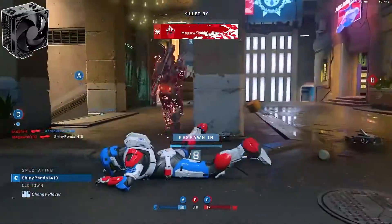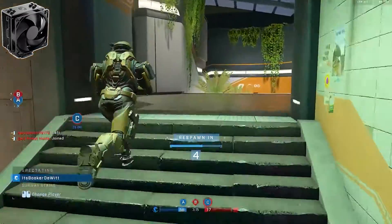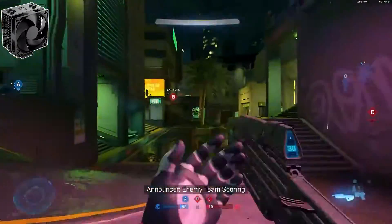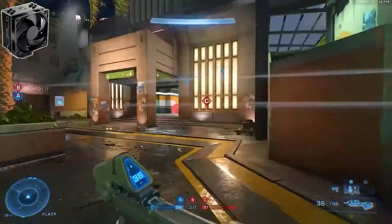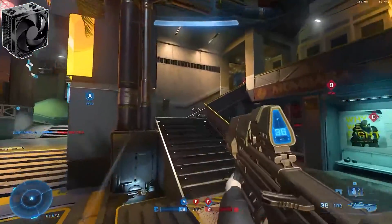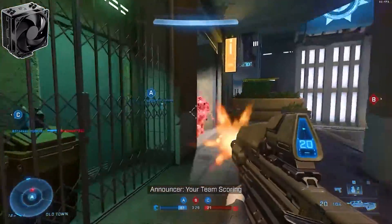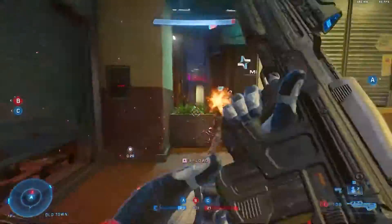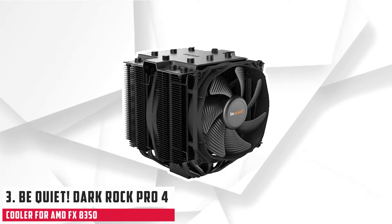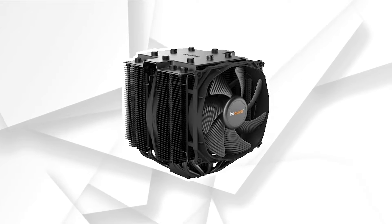A pleasant departure from solid black fan blades often used on coolers is the semi-transparent fan shroud and blades. The fan is a standard 120x120x25 form factor, which provides 600–2000 RPM PWM power.